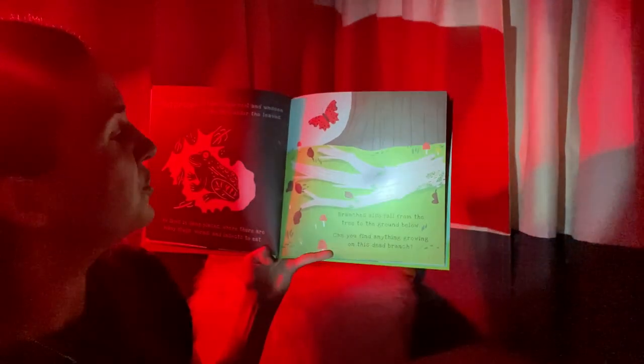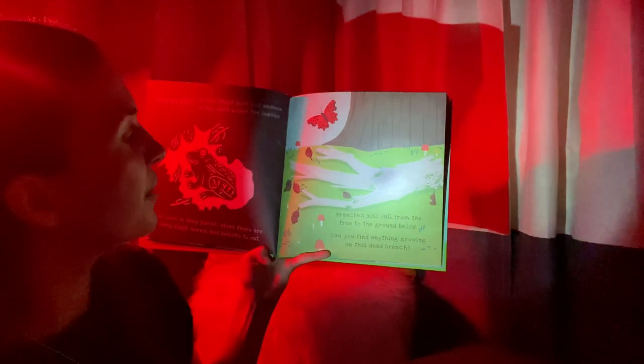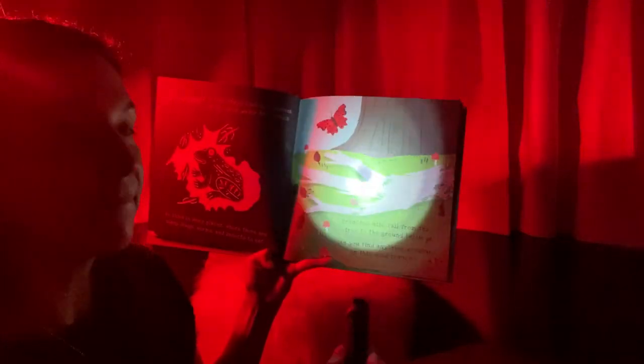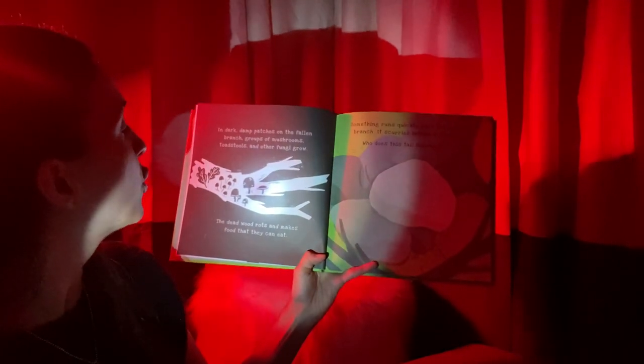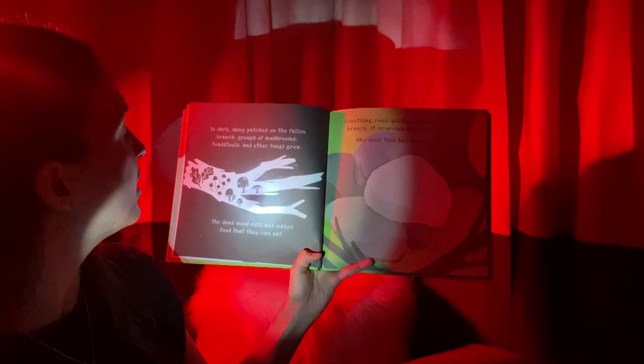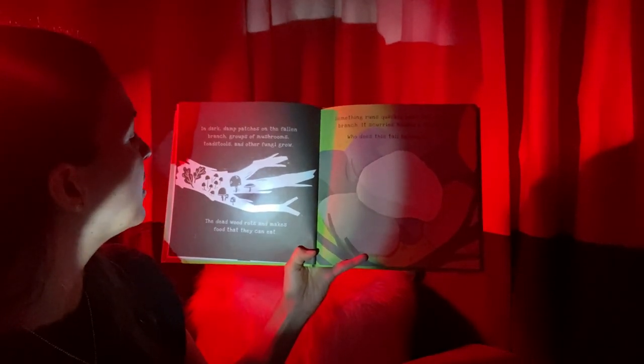Branches also fall from the tree to the ground below. Can you find anything growing on this dead branch? Let's see what we can find. Wow, look what we see when we put the light back there. I see a bunch of fungi and some leaves. In dark, damp patches on the fallen branch, groups of mushrooms, toadstools, and other fungi grow. The dead wood rots and makes food that they can eat.